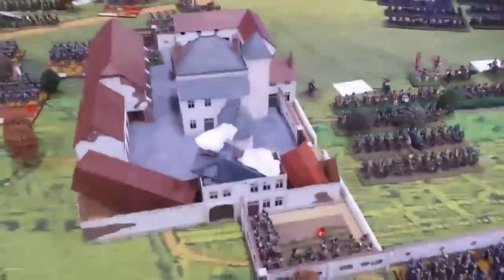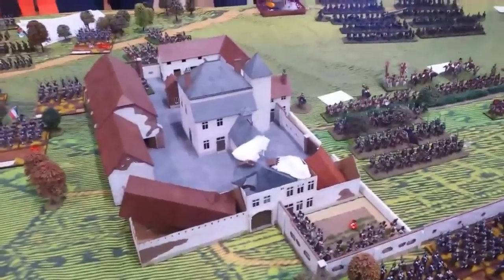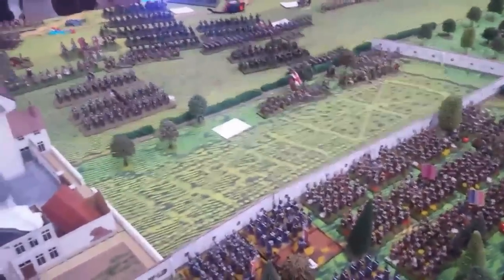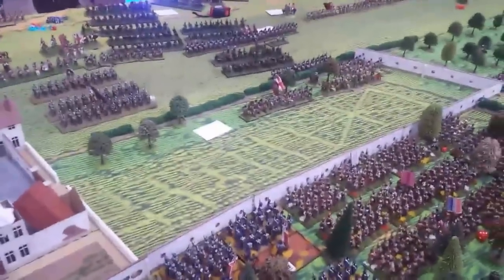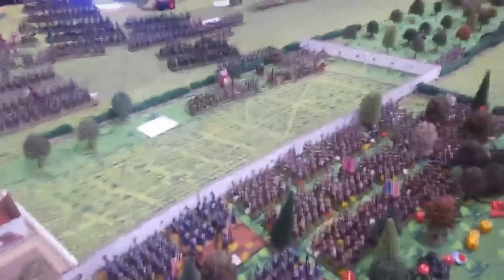12:40 on day one and Hougoumont has fallen. The howitzers set fire to the building twice with a crazy roll of six and the intensity of the fire proved too much, forcing the guards unit inside to disperse. There's still one left in the garden. At lunch, I think the British had some brain food - some oily fish maybe - and they've decided that throwing their battalions in one at a time against the mighty French horde wasn't such a great idea, so they've started falling back.